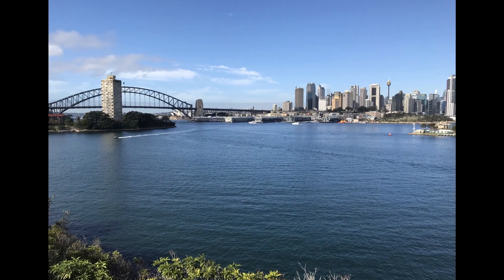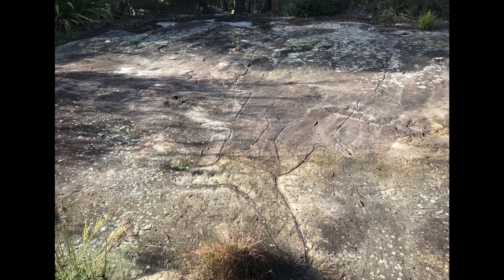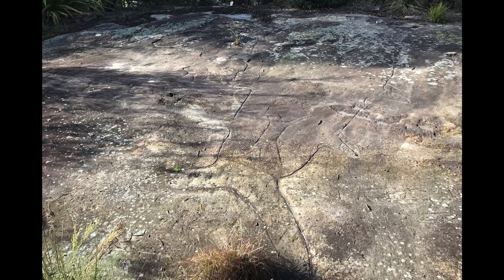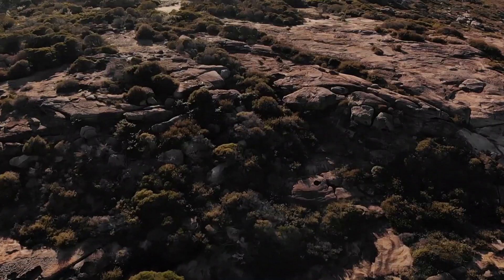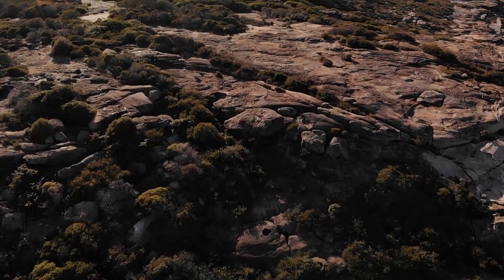There are thousands and thousands of engravings in the Sydney area — it's the largest rock art gallery in the world. And when you think about how much money you'd spend trying to protect each individual site, it's just money the government won't hand out.